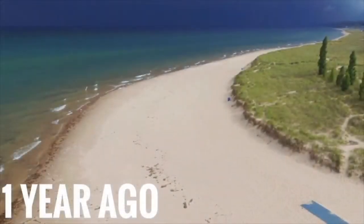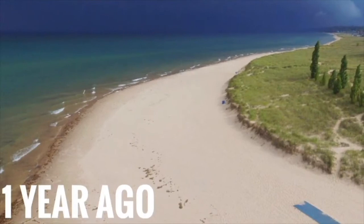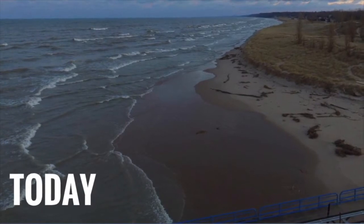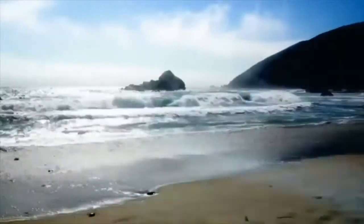While beaches might look the same from one day to the next, they're changing quite rapidly. Shorelands can expand, shrink, or change their shape by many feet in the course of a single day. This is due to changes in the wind, the waves, looming storms, and other weather extremes.